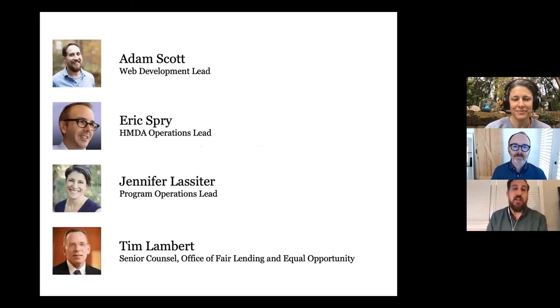I'll be joined by my colleagues: Eric Spry, who's our HMDA operations lead; Jennifer Lassiter, who's our program operations lead; and Tim Lambert, who's a senior counsel in the Office of Fair Lending and Equal Opportunity.